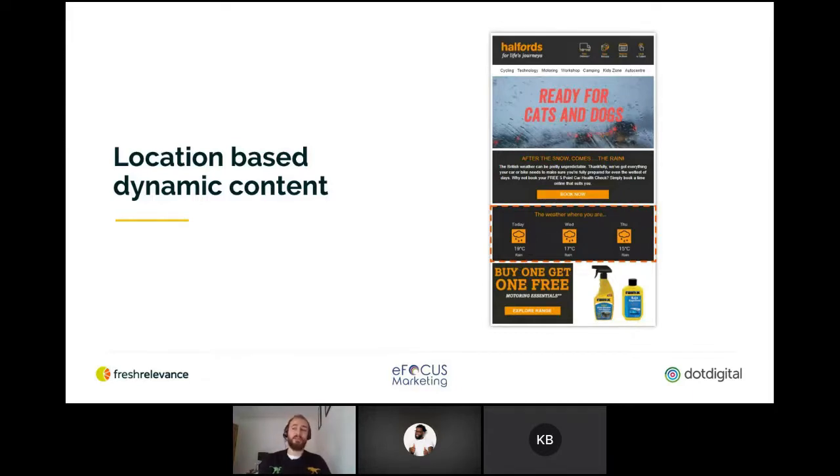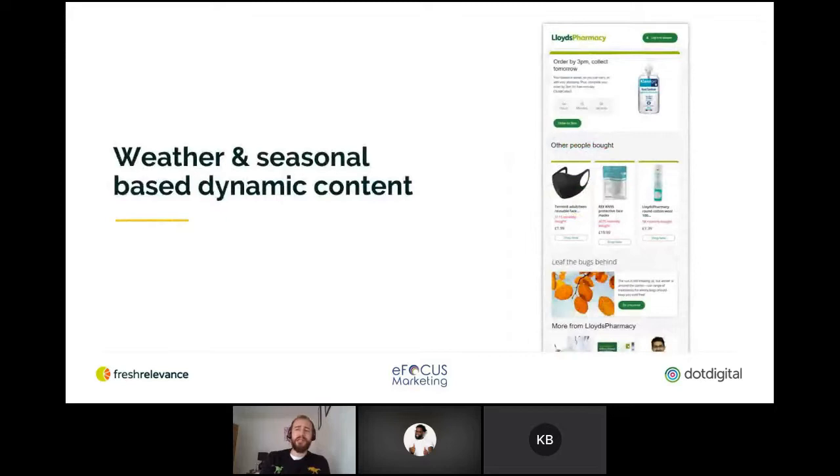The individual will only see products that are available near them and likely to meet their interests based on past purchases and browsing. So Halfords in this example update the hero image based on whether it's sunny or raining where you are when you open the email. The weather forecast is also based on the user's location, which is a really nice touch. Quite similarly, I really love this Lloyd's Pharmacy example — they're using a countdown timer which counts down to the click-and-collect next day pickup cutoff point, helping create urgency to drive conversion.